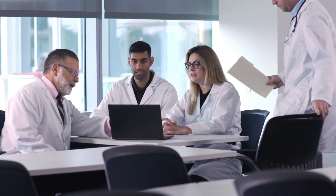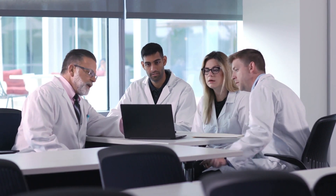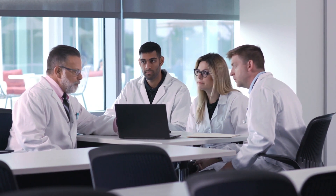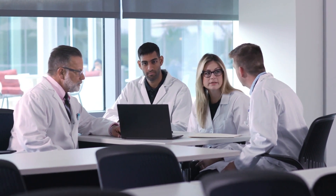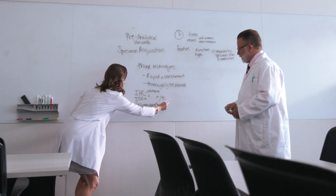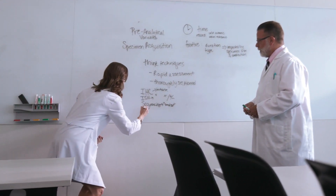However, we aren't the only ones involved in the patient tissue journey. There are many providers involved in the pre-analytical phase who work together and share ownership of the process — from the courier to the clinician. But due to our central role in the patient tissue journey, our colleagues are relying on us to usher in this new era of biomarker testing. In some cases, we'll have to take the initiative to implement standard processes and educate our colleagues on the importance of preserving tissue samples.